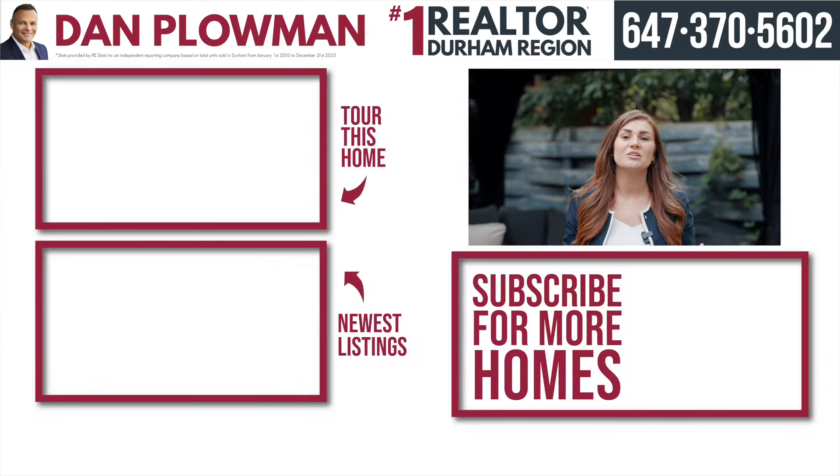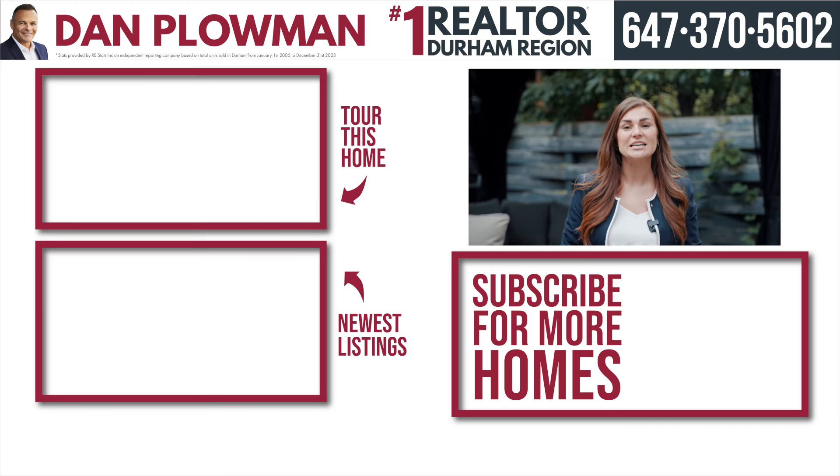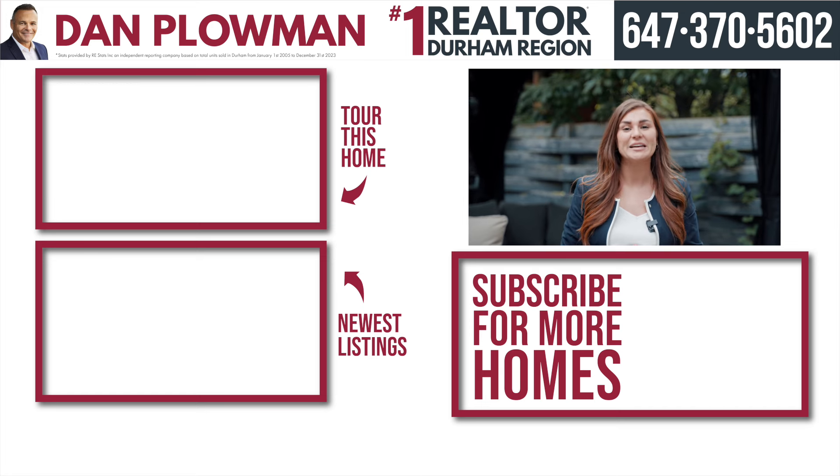Thanks so much for sticking around to the end of this tour. If you're looking for more awesome videos just like this, don't forget to subscribe. And if you're looking for your own personal tour, call the number above and we'd be more than happy to help you with that.